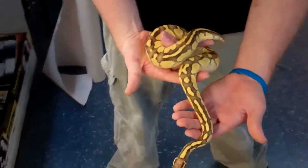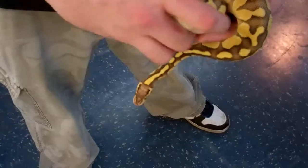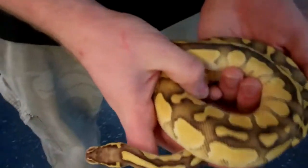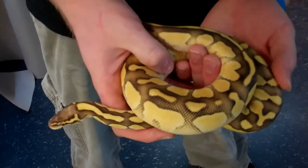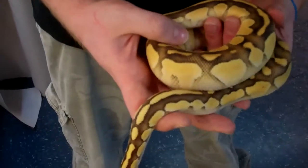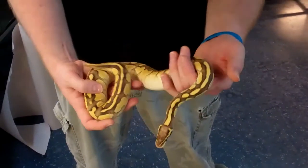Look at it — so beautiful, clean pattern, docile temperament. Perfect animal, absolutely perfect. So call us at Underground Reptiles and get your beautiful Big Boy Butter Pastel today. 954-428-8005.